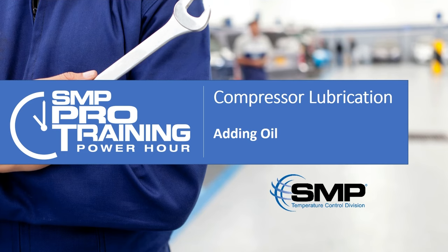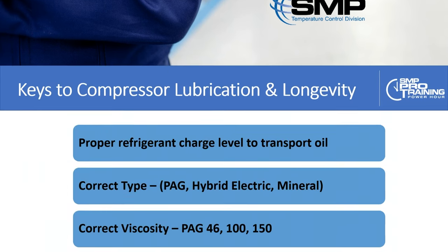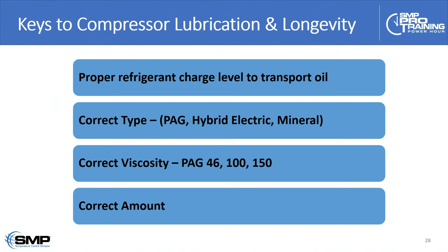That brings us to the conversation about adding oil. Questions about lubrication are probably the most common question we get here at our tech line. Proper refrigerant charge level is needed to transport the oil throughout the system. We want to have the correct type of oil — PAG, mineral, hybrid, electric, and so on — and the correct viscosity. A lot of this you can compare to changing engine oil, and of course the correct amount.